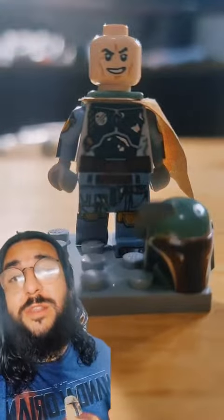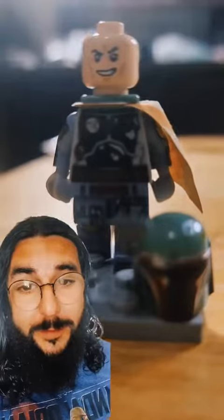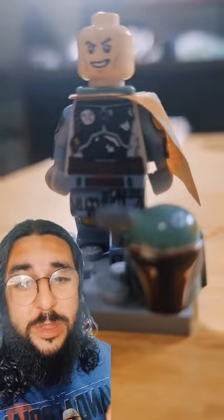Then I sold this UCS Slave 1 Boba Fett with the exclusive face printing for $100.